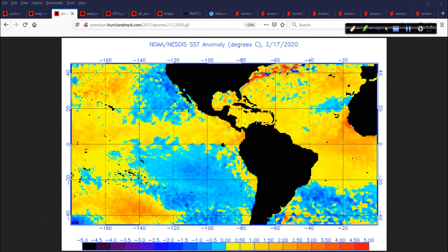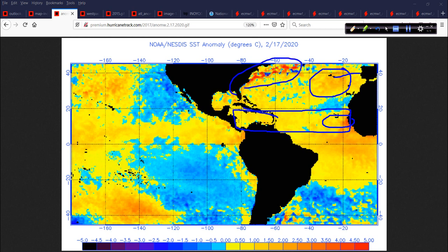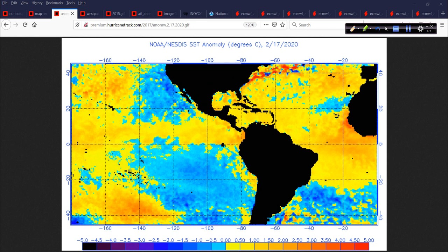Conversely, look at the Atlantic Basin — across the main development region, it's generally warmer than average or right at average. It's quite warm right off the coast of Africa. The Caribbean is warmer, the subtropical Atlantic off the Iberian Peninsula is warm, the northwest Atlantic is warm, and the Gulf is generally warmer. Bottom line: the Atlantic is warmer than the Pacific.